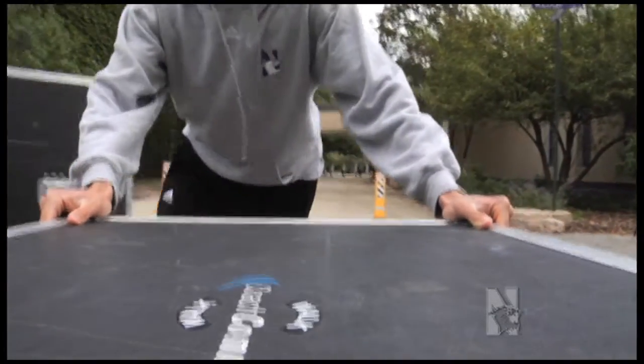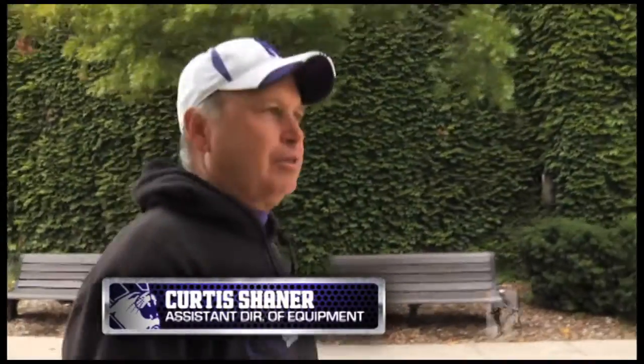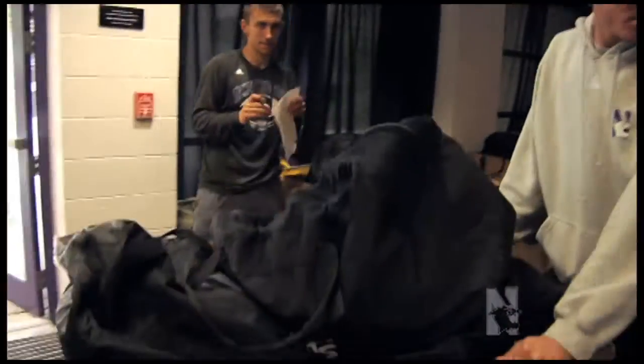Going in the locker room, I got one of the managers in here, and all the players are bringing their bags out that are traveling, and we're checking them off to make sure we don't miss anybody. Reminding them to make sure you have your special pads and all that other stuff, because they will forget.